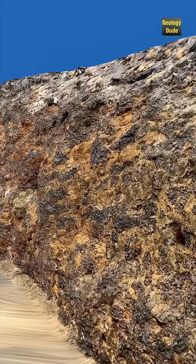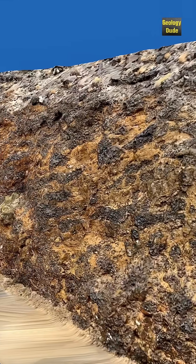Basalt often cools into distinctive structures. For example, whenever it flows into freshwater or seawater, it forms into distinctive elongated blobs called pillows.